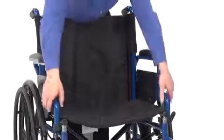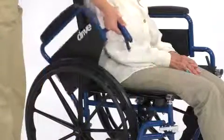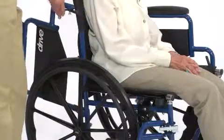These comfortable, flip-back, padded desk arms make it easier to sit at a desk or table and self-transfer in and out of the chair without having to hold onto a secondary arm.